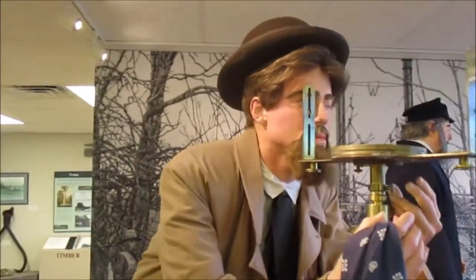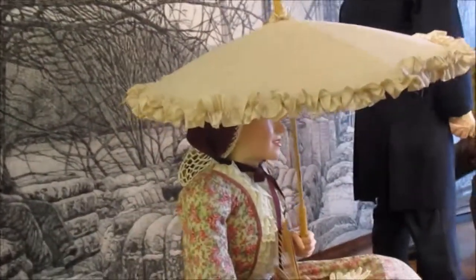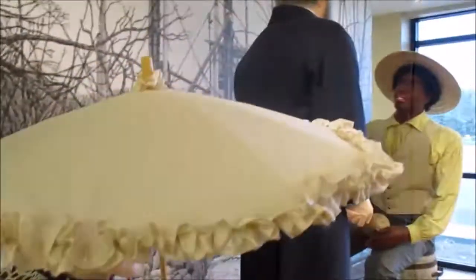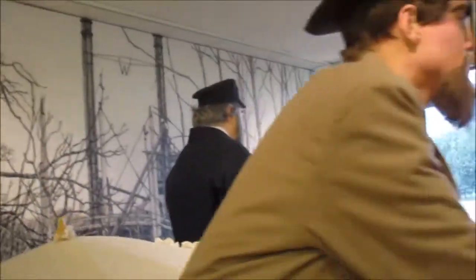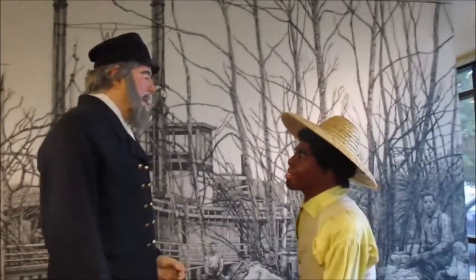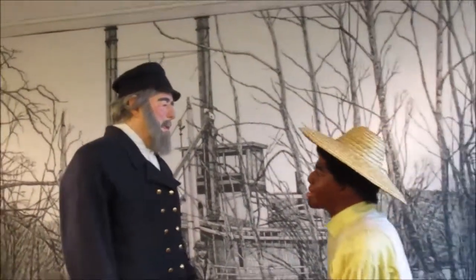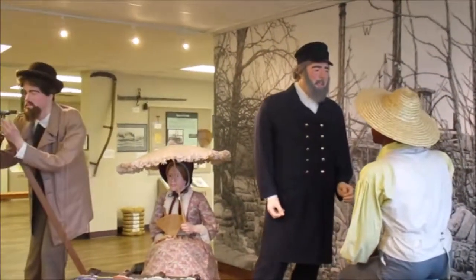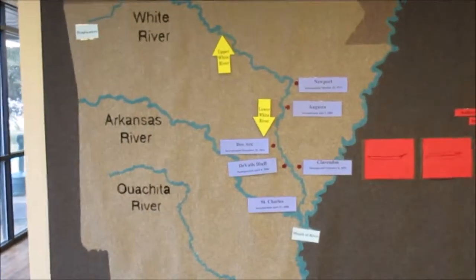They have a little display here in the front with a few mannequins. This lady here with that umbrella symbolizes the teachers in the early days. And the surveyor here represents the original surveying of the land, and there's a riverboat captain because one reason Desark is where it is, is the easy access by boat.